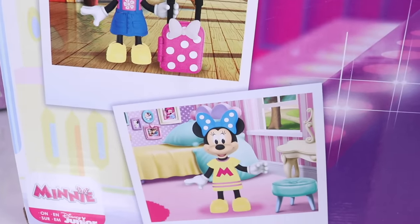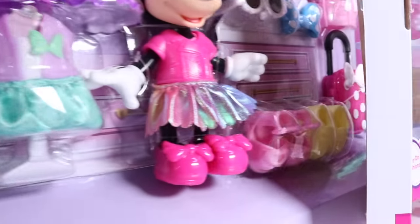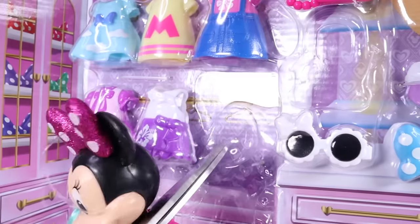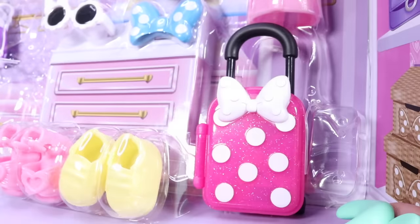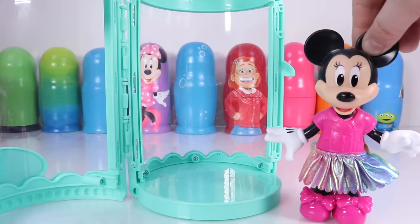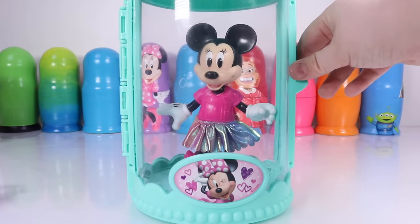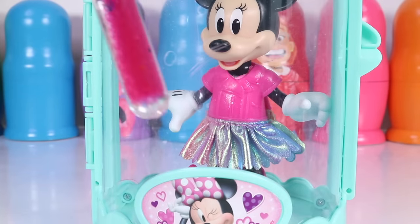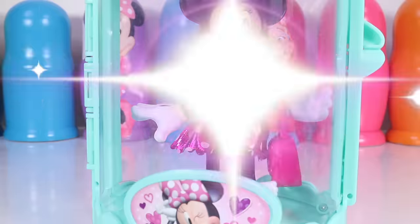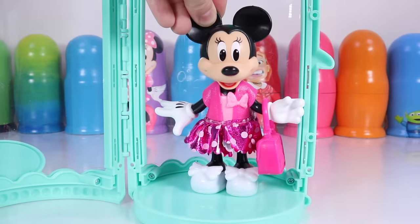We can dress her in so many different ways and go on some fun trips. What do you think of this outfit? Okay, Minnie Mouse, hop inside of your magic closet. Let's see what we can change your outfit to — that will determine where we're going next. Let's pull out our wand, the Minnie Mouse wand. Magic, magic, magic — go! Wow, it worked! Looks like Minnie Mouse is in her shopping outfit. Check that out!